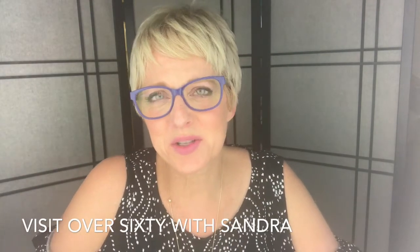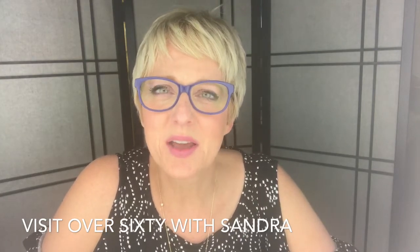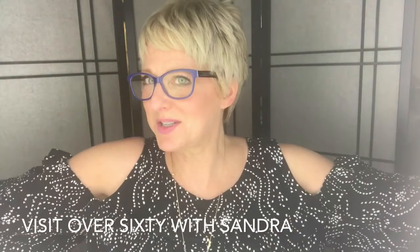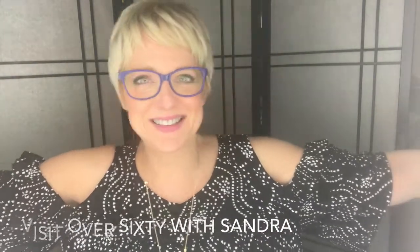Hey, this is Brett, welcome to my Target haul. I bought these clothes in conjunction with my mother's $125 budget fashion challenge. We each had $125 to spend and both went a little over budget — my mom shopped at Ross and I shopped at Target. So let's get going!